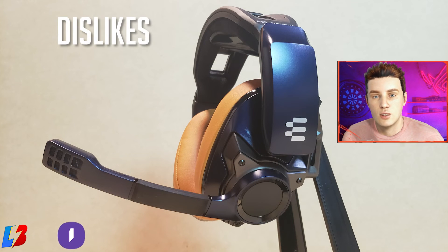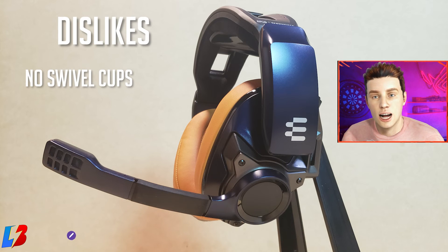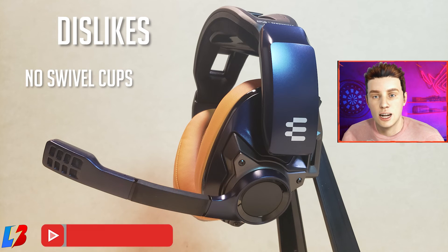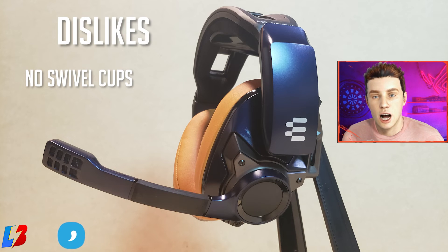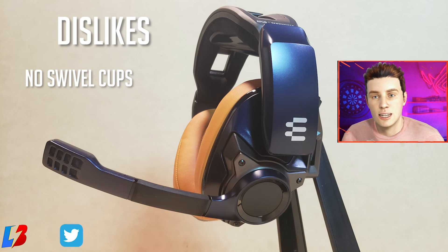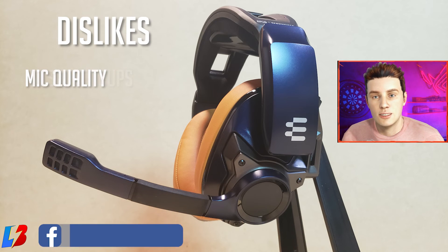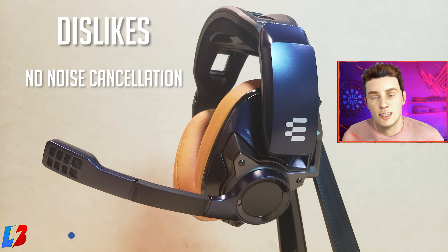Now for things I wish were different. One: these do not have swivel cups. As gamers, sometimes we need to rest the headset on our chest, and I think every headset should have that feature. Two — and this is kind of surprising given Sennheiser's reputation — I did not like the mic quality. It doesn't have noise cancellation on the mic, so it's going to pick up a lot of room noise.